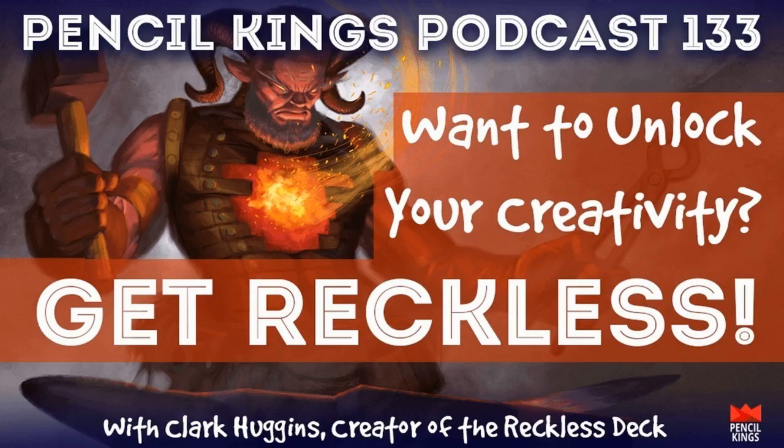My staff hates when I do this, but if you buy the Reckless Deck from Kickstarter and support Clark, then send me an email saying you supported it — I'll give you one free month of Pencil Kings so you can go through our courses and maybe use them together with the Reckless Deck. So you've got the Reckless Deck, which won't set you back very much, and a free month of Pencil Kings. All your reasons to make something happen are there — be part of what Clark's doing to empower creatives, and it's all paying it forward.